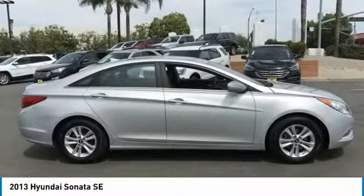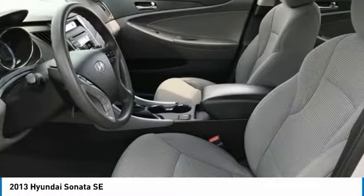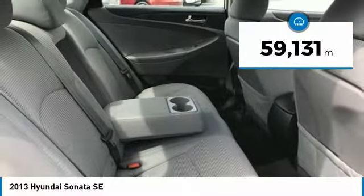Don't forget the exterior corrosion protection — a 14-step roto-dip system that provides unmatched protection for your Sonata and is priced below $10,000. This vehicle has less than 60,000 miles.